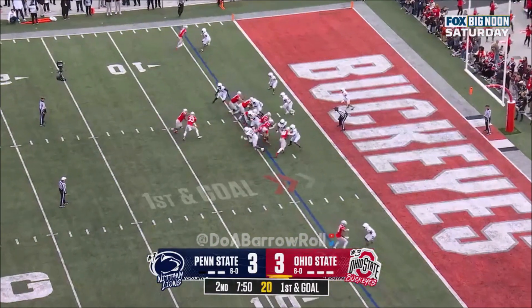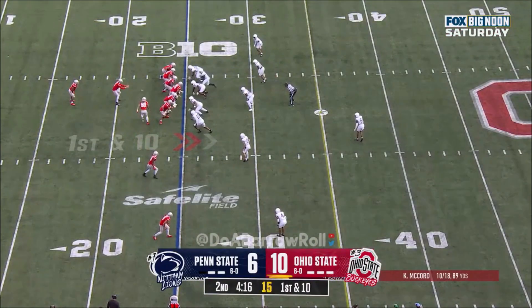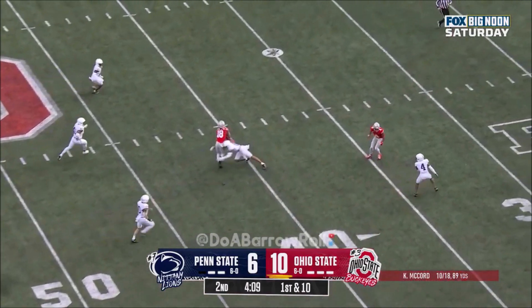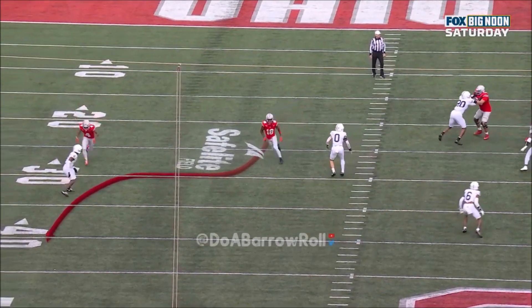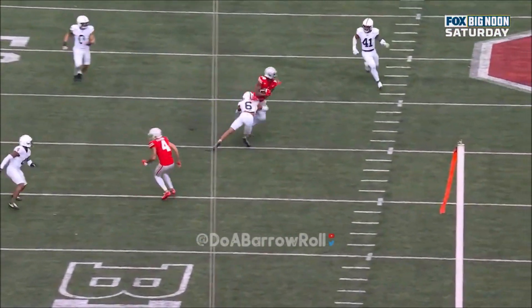Quarterback in — Devin Brown comes in. Play fake. McCord sets up — sideline, caught. Harrison in space. This is a nice little wheel route. When they need to get him open they love to do this — clear out the space and bring him back underneath that clear out. It's wide open.